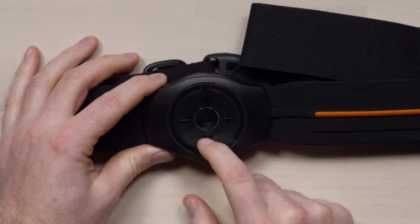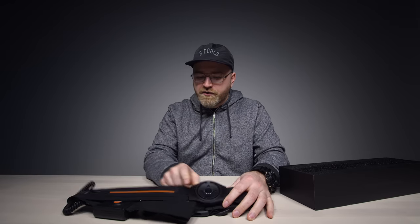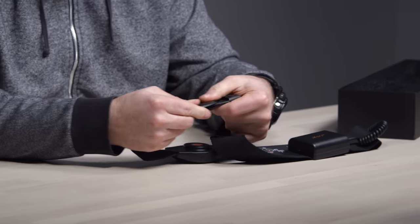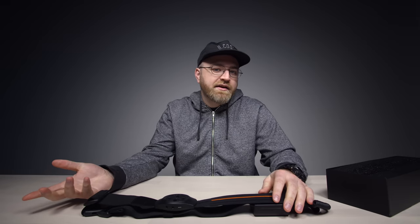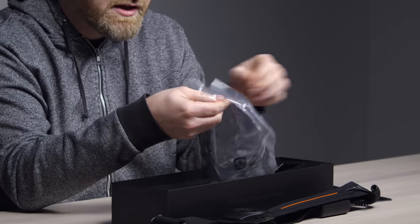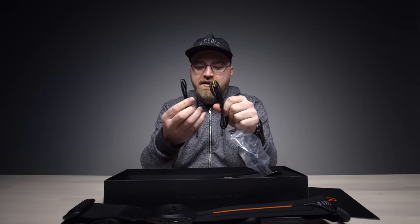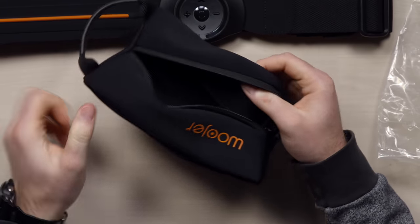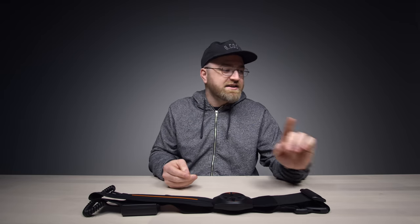There's a power button, up and down controls, plus and minus — probably volume. There's a headphone output and an audio input — this is how you attach it. You could wear it underneath a jacket and no one even knows you're vibing out. It comes with a micro USB cable and a mini jack connector, and a very convenient little carrying pouch. The whole thing goes in there.